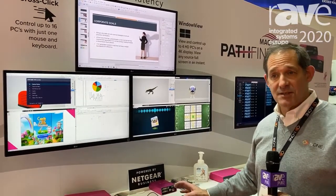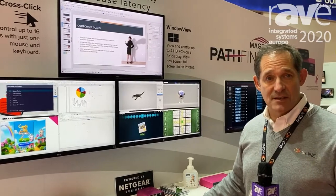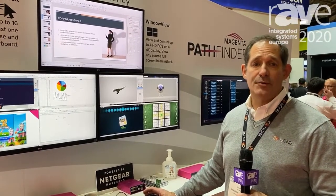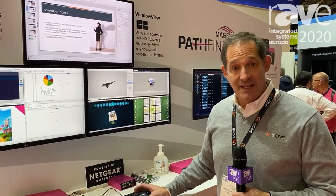Essentially a single operator with a mouse and keyboard can control 16 PCs. We can expand this system beyond 3,000 endpoints. It operates on standard networks which can be fiber, and the 4K version will operate on 10 gig networks, while the 1080p HD version will operate on a 1 gig network.